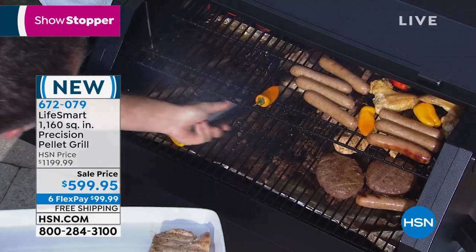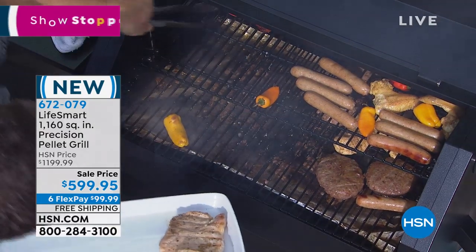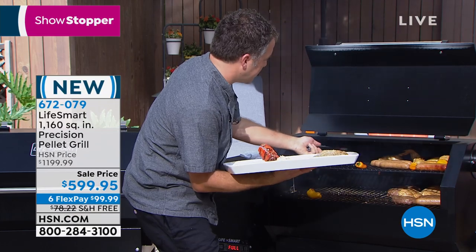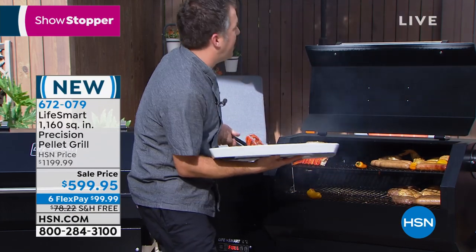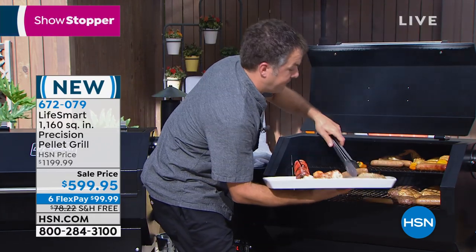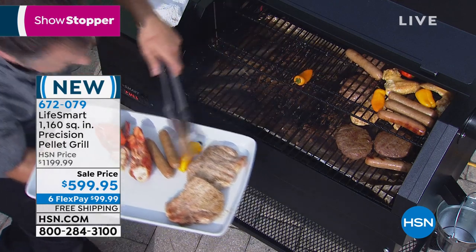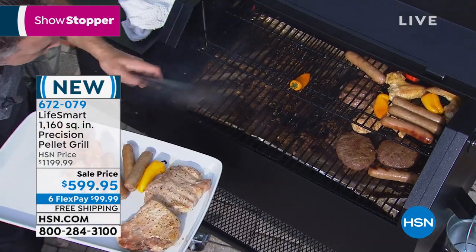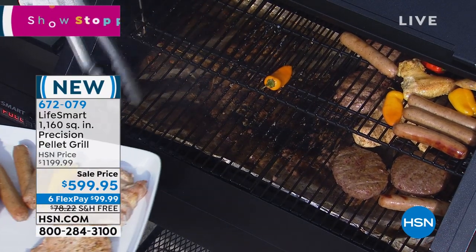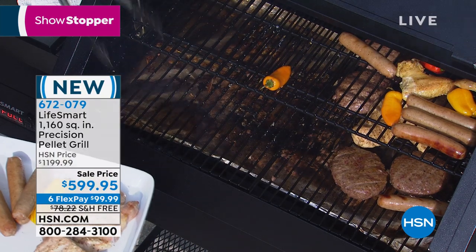There is so much food — I'm literally not going to remove all of it because it would take too much time. The LifeSmart Precision Grill is amazing. You literally just plug it in, add your pellets, set your temperature, and the machine does the work for you — it takes out all the guesswork. Look at the quantity of things I'm pulling off here: 1,160 square inches of grilling space. I have burgers, dogs, Stonington lobster tails, chicken wings, chicken breasts. That's over eight square feet of cooking space.